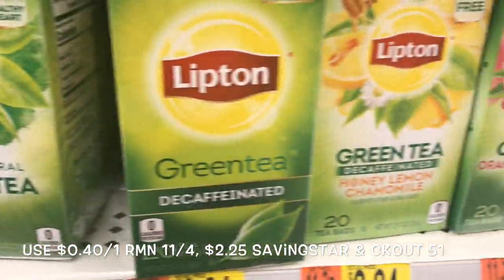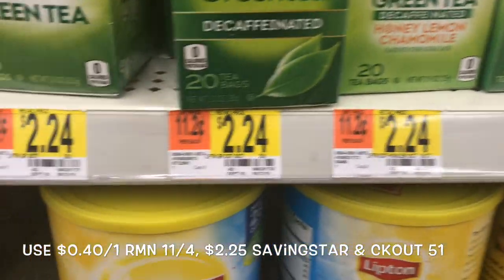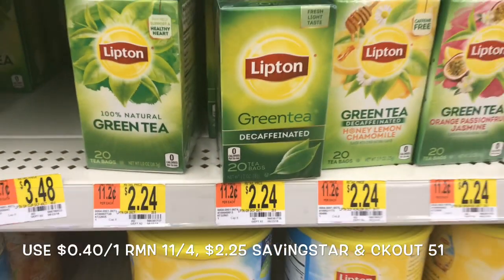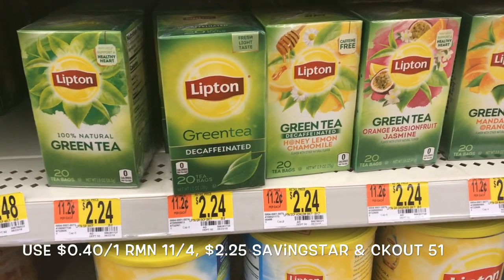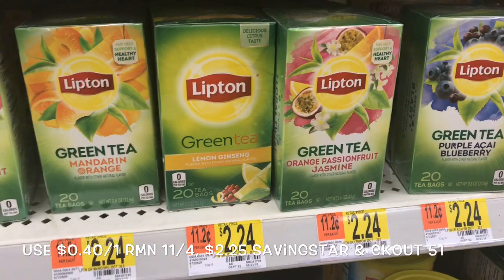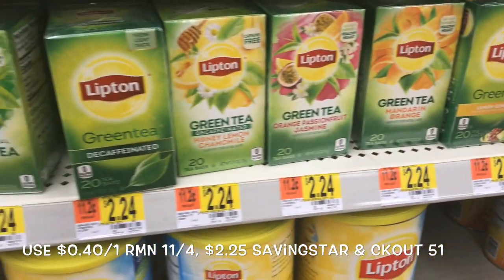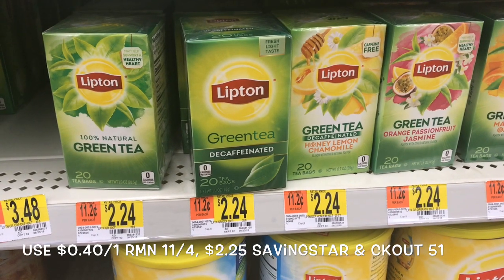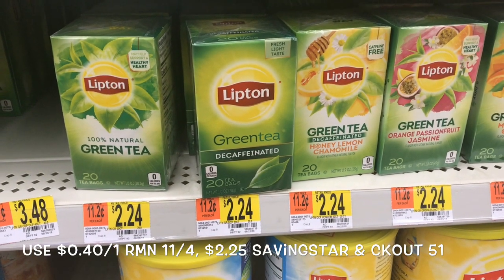The Lipton 20 Count Green Tea is priced for $2.24. You want to get two of them totaling $4.48. Use two of the $0.40 off one coupon from RetailMeNot. Pay $3.68 and then submit to Saving Star and Checkout 51 for $2.25 each, making that an $0.82 moneymaker.